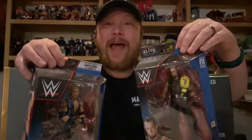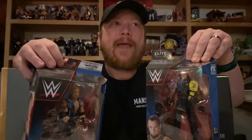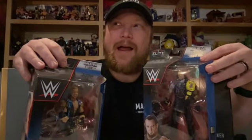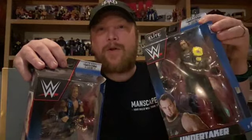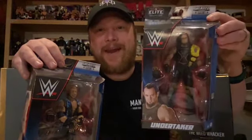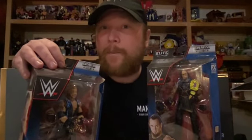Believe it or not, I don't have a Big Show figure yet — he's one of the final few I need. I see Big Show figures all the time; I just haven't decided whether I want to represent his tag team run with Undertaker or one of his many pay-per-view matches against the Undertaker — the bald Big Show or the 1999 Big Show. I haven't quite decided yet. Maybe I need both. Let me know in the comments below.